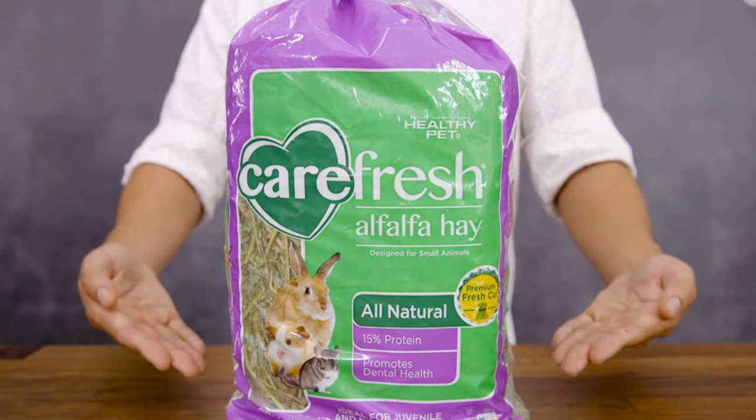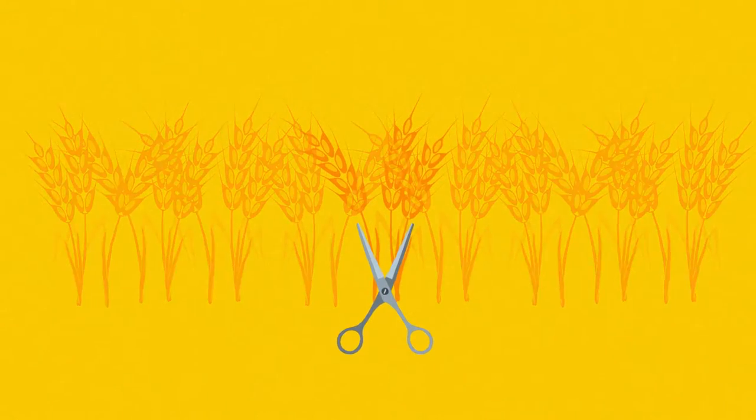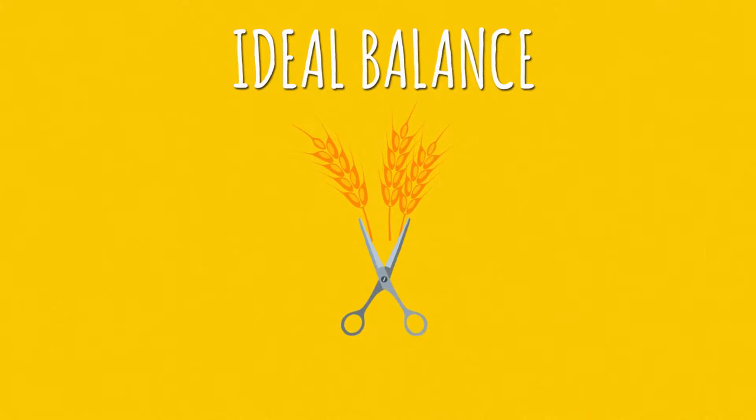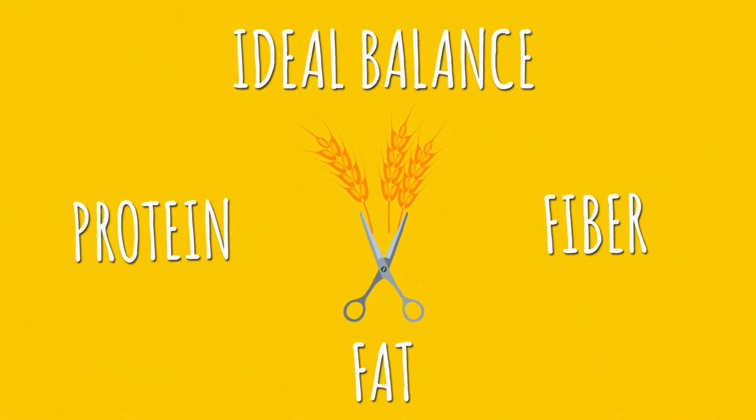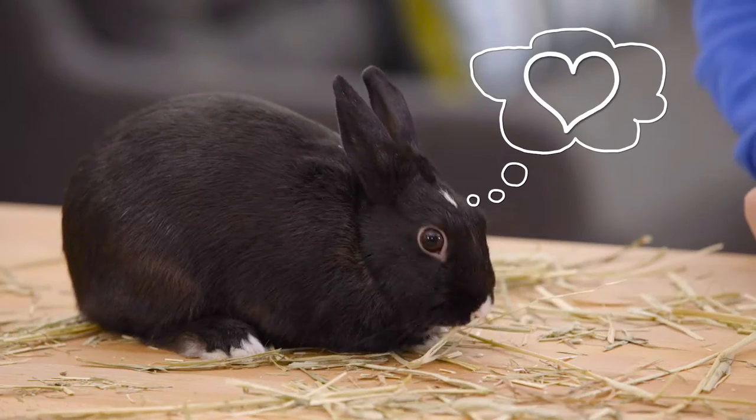Carefresh also offers premium hay grown in the nutrient-rich soil of eastern Washington. They only use the first cut of hay because it contains the ideal balance of protein, fat, and fiber. The first cut is also the firmest, so it helps clean and care for your small mammal's teeth.